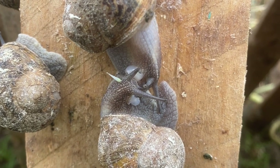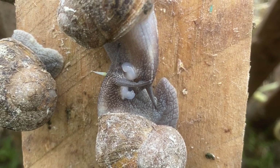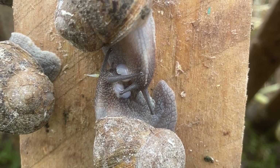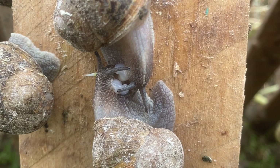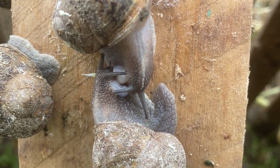After mating, the snails lay eggs within a few weeks. The egg clutches of Helix aspersa Müller comprise an average of 100 eggs, and the eggs have a semi-calcified shell, meaning that calcium crystals are embedded in the jelly-like inner lining of the eggshell.